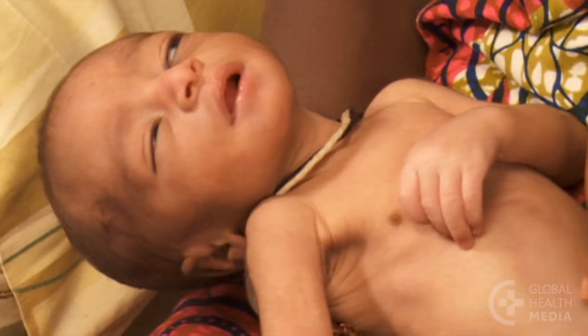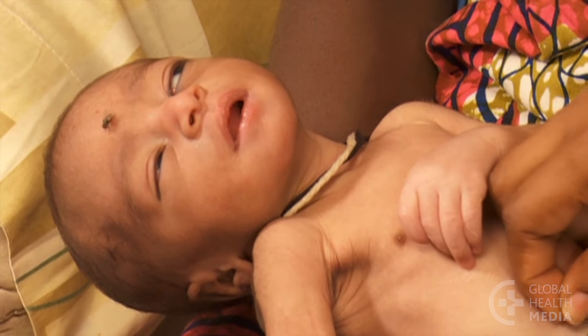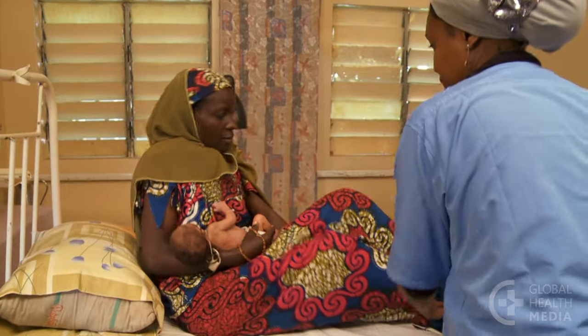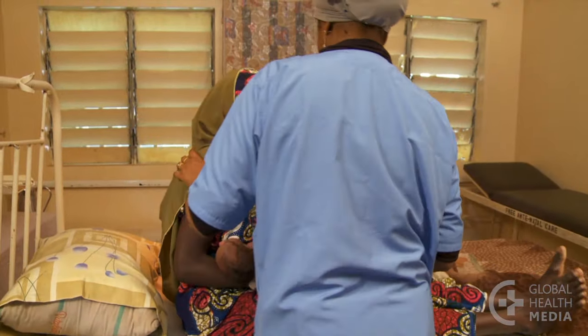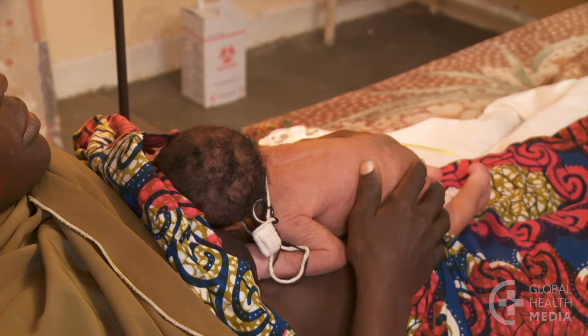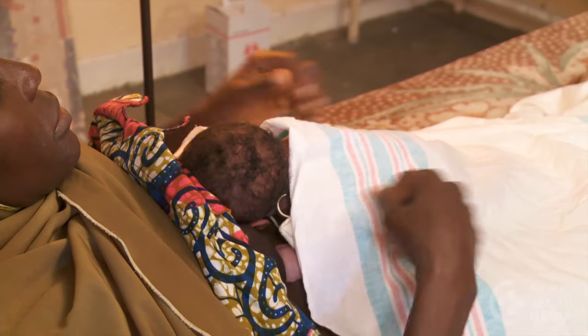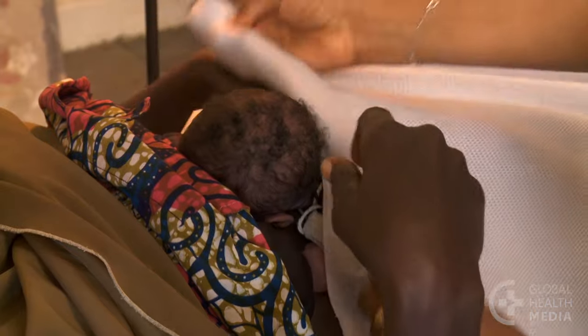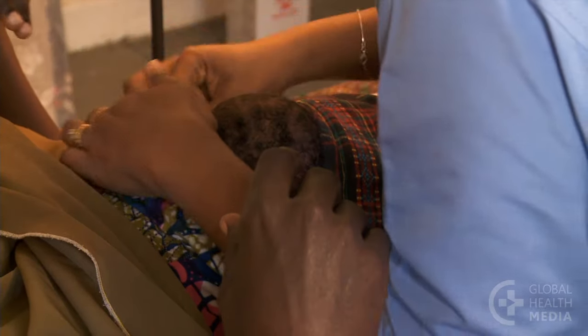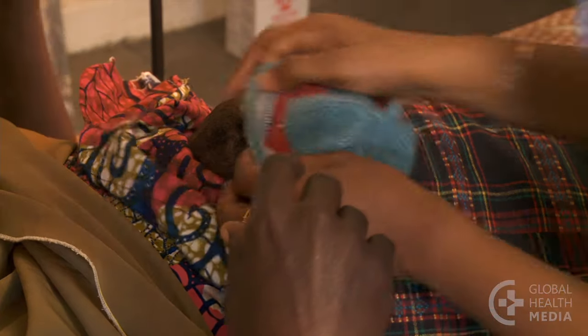The baby is lethargic, sucking weakly, and has a very low body temperature. She needs to be warmed right away. Make sure the room is warm and free of drafts. Place the baby skin to skin on the mother's chest — this is the most immediate and best source of heat. Cover them both with warm blankets and put a hat on the baby's head.